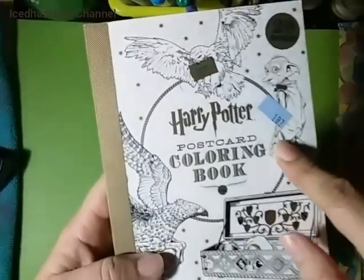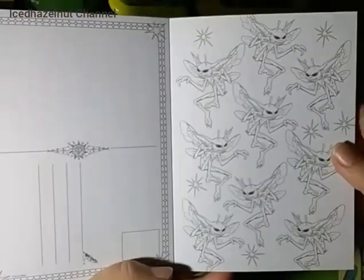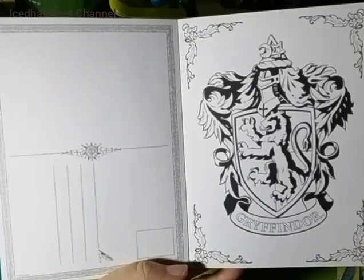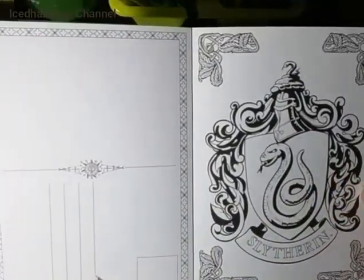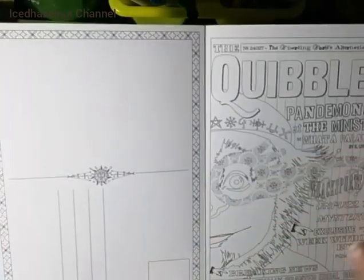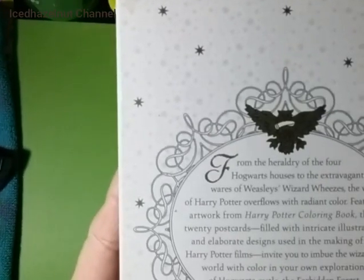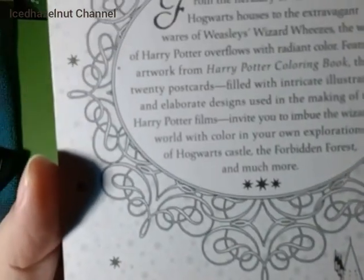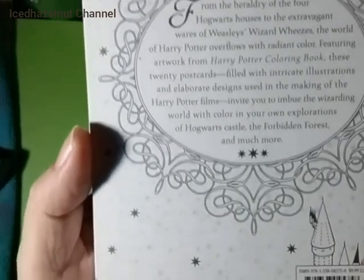This first one is from Salvation Army — it's a postcard coloring book. I'll show you a few pictures from it. Just pause if you want a better look. Here's the back of it — it retailed for $9.99.